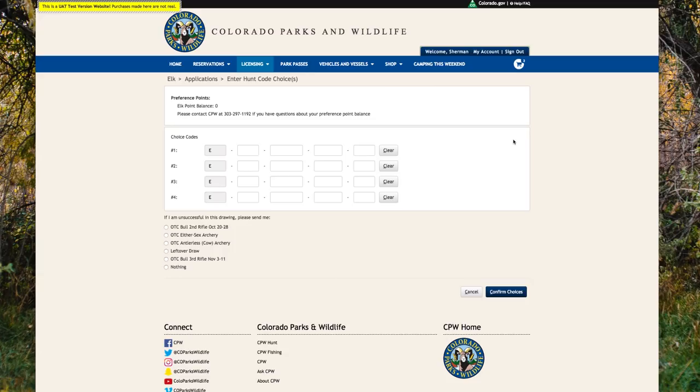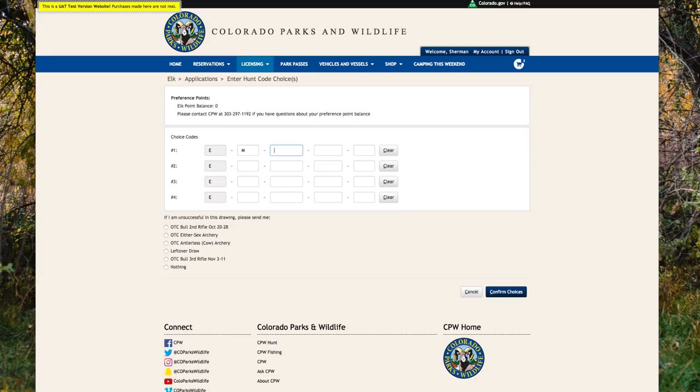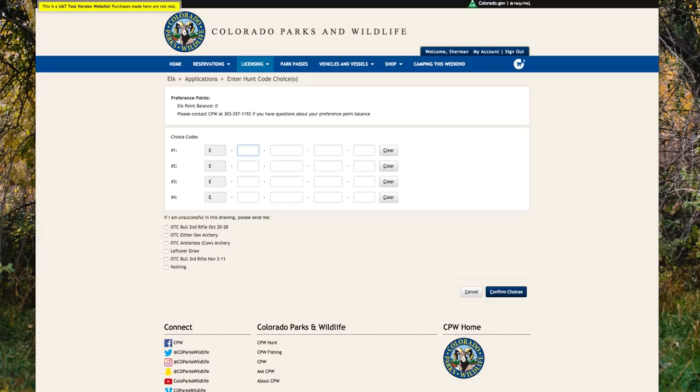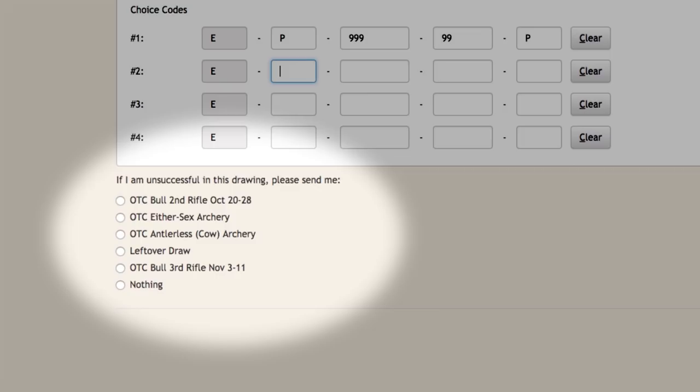On the next page, you will enter the hunt code choices. You can find these hunt codes in your Big Game or Turkey brochure. Conveniently, there are digital versions of the brochures on the CPW website. Be careful when typing the letter O versus the number 0 — the third column will always be the number 0 and the fourth column will always be the letter O. To apply for an elk preference point, enter the hunt code EP99999P as your first choice. Different species have different preference point hunt codes. Below the hunt codes, you will be asked to select an alternative option in the event you are unsuccessful in this drawing. Select your option and then click Confirm Choices.